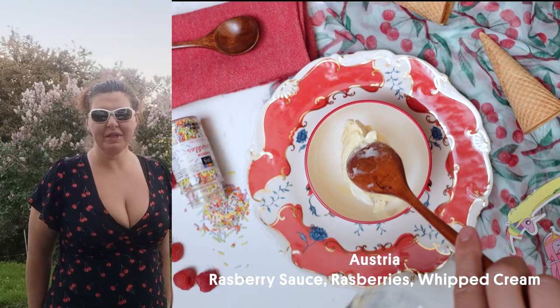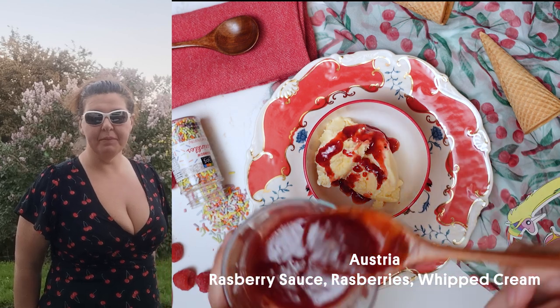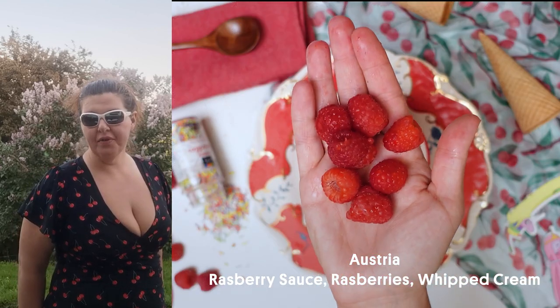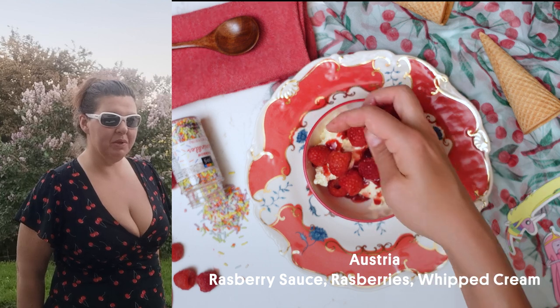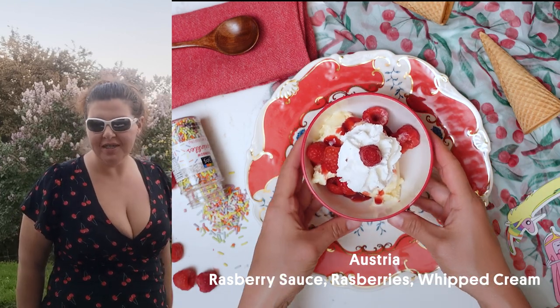Hi, I'm Christina from Austria. On a nice afternoon like this, I like to have some Heisse Liebe, which means 'hot love.' It is fresh raspberries, hot raspberry sauce, and whipped cream on vanilla ice. Everybody loves it, so let's have some.